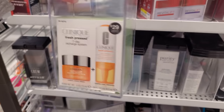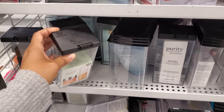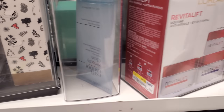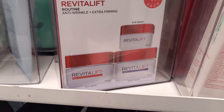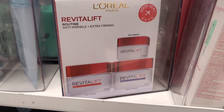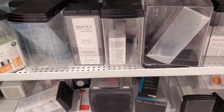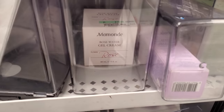We have Clinique — this is like the vitamin C, $17. We've seen this one before. I see a lot of Estée Lauder, which we've seen the cleanser. And the L'Oréal — this one is $27, you get an eye cream, night cream, and a day cream. Philosophy Purity, this one's $10.99. That is rose water gel cream, this one's $15.